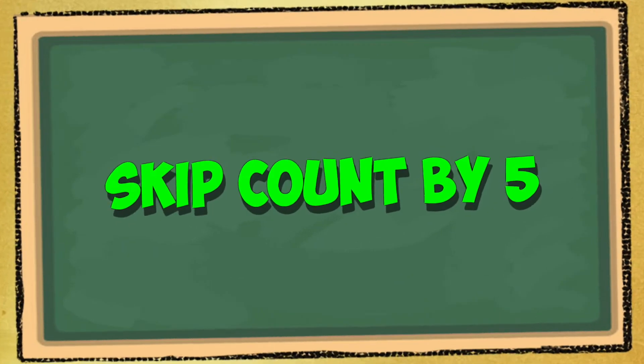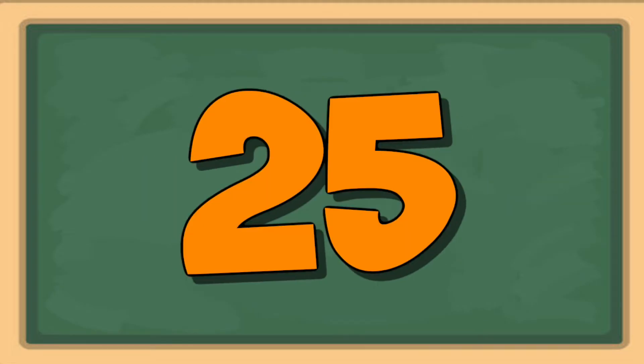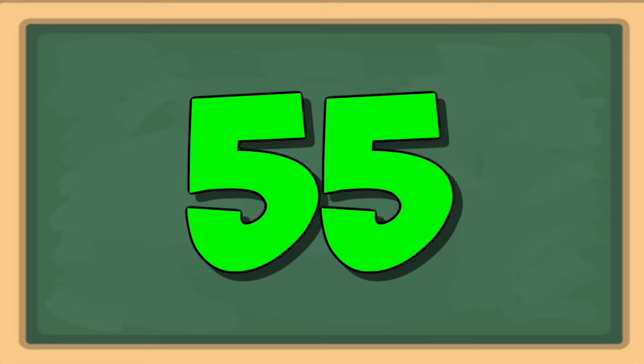Now one way I like to think about the fives facts is that they're all the numbers you get when you skip count by five: five, ten, fifteen, twenty, twenty-five, thirty, thirty-five, forty, forty-five, fifty, fifty-five, sixty.